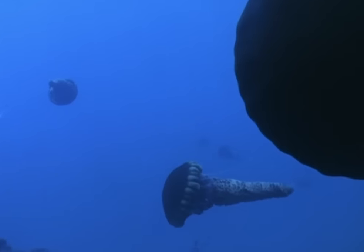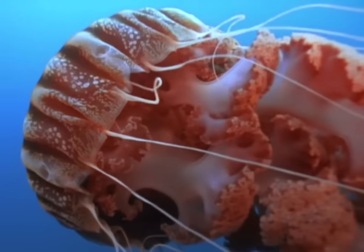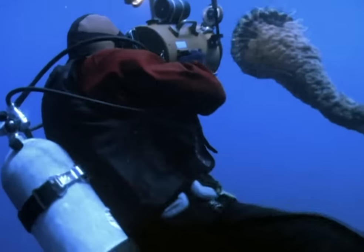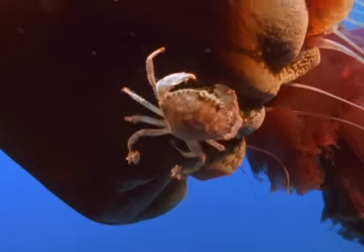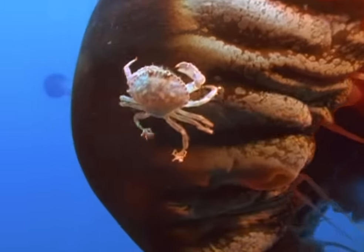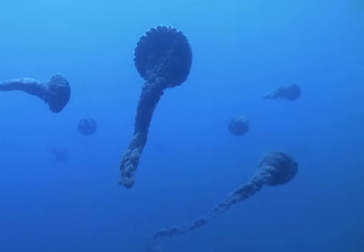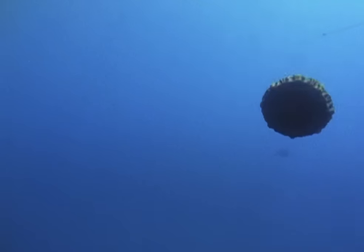One of Howard Hall's strangest encounters was with these giant jellyfish. Neither he nor the scientists he's shown this film to had ever seen them before. They drifted on a Pacific current like galleons on an ocean breeze. Aboard each was a complement of crabs, a strange crew aboard a strange vessel. They seemed to come from nowhere, and so far they've not been seen again. Howard Hall has given us the evidence that they did exist.